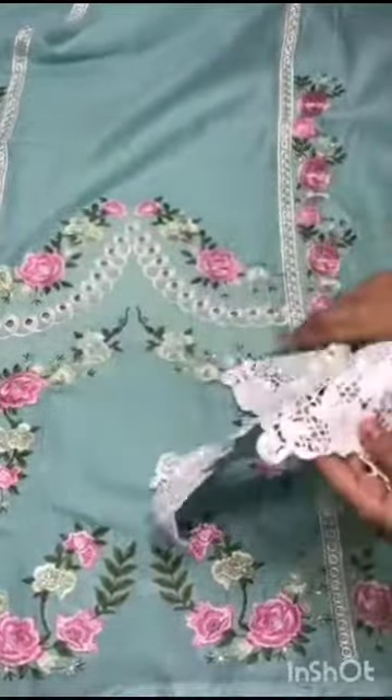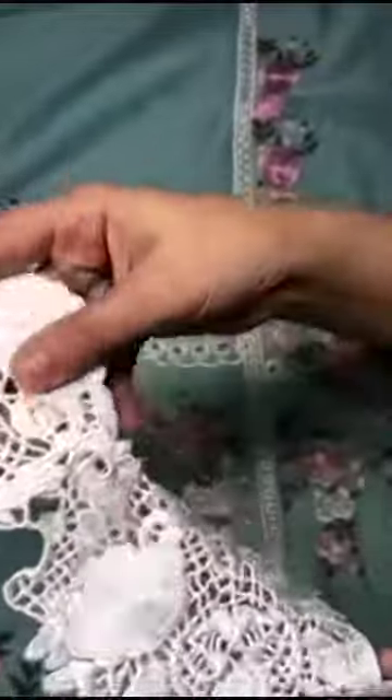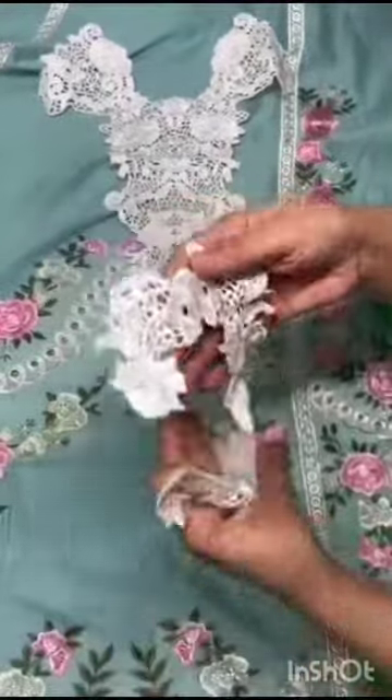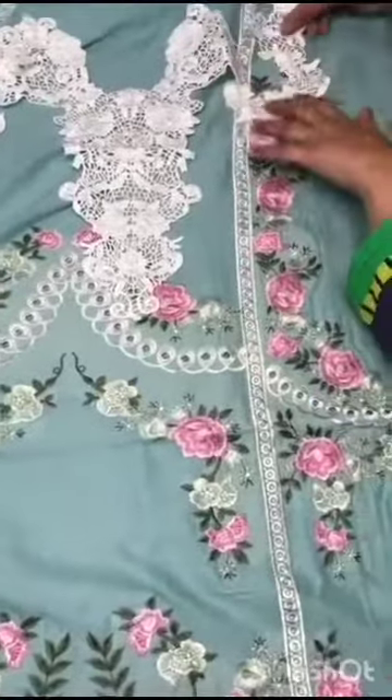Is ki neckline hai, laser cut back ke saath wawati khubsoorat dikhay. Laser cut back me is ke shoulders ke motifs hai, left or right shoulder motifs.